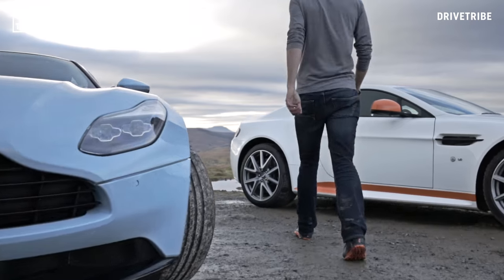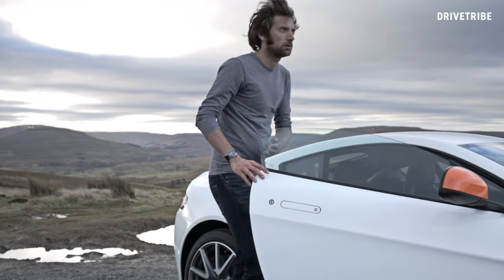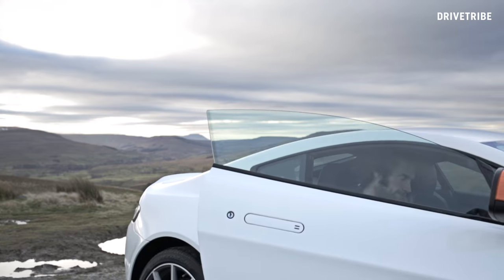First up, the old guard. The 565 brake horsepower, 205 mile an hour V12 Vantage S manual.